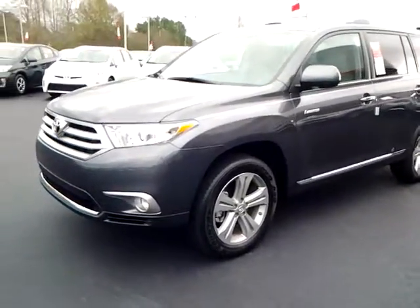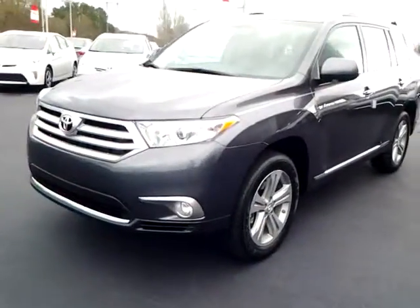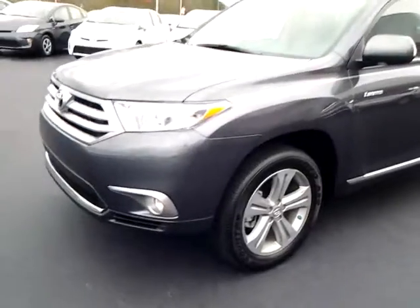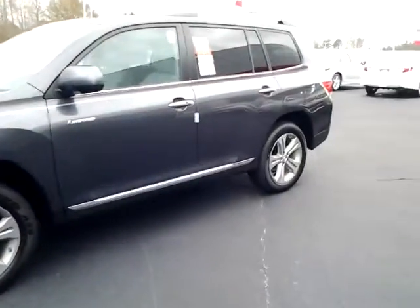Hey Brandon, thanks for your time earlier today. Sorry we couldn't come to the terms that were satisfactory for you, but I just wanted to give you a brief walk around of the 2013 Highlander Limited that you were looking at, considering here.